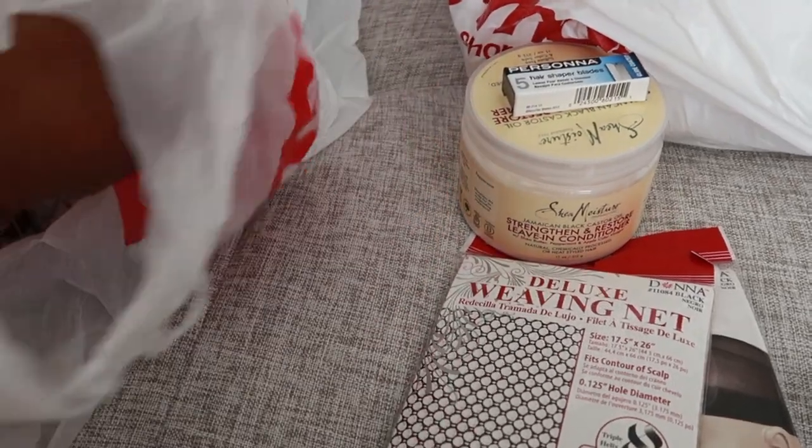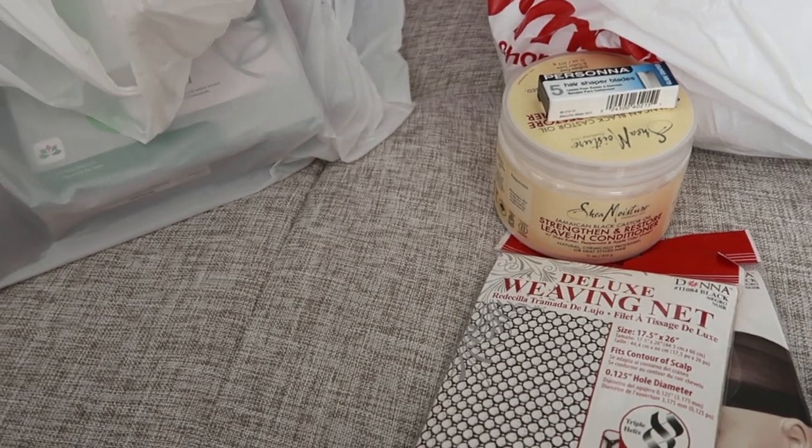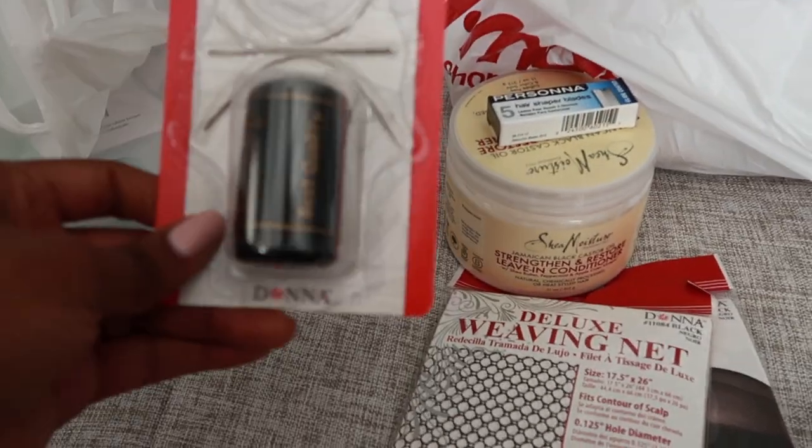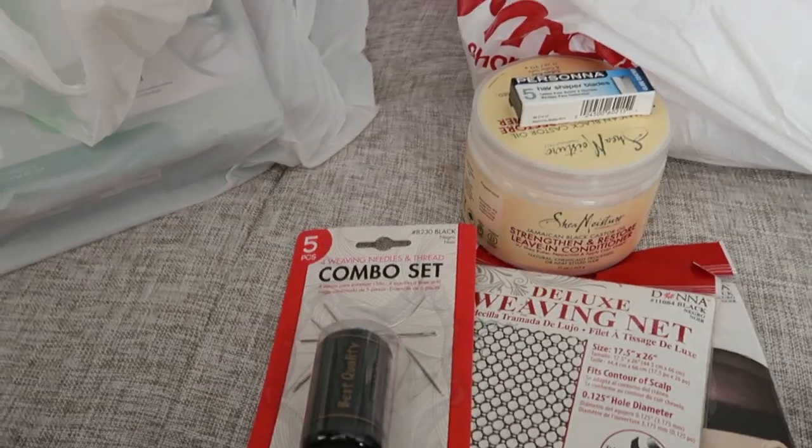Then I just got some more thread and needles because I only had one needle. I didn't really need the thread.